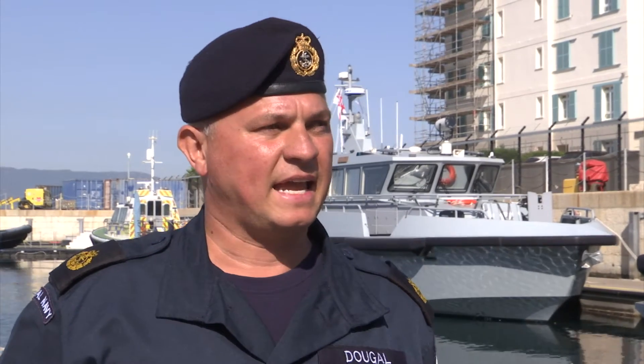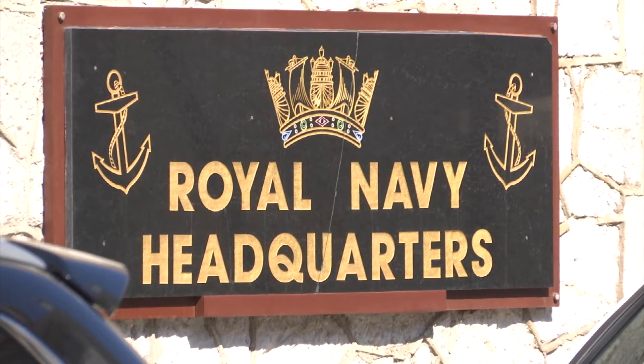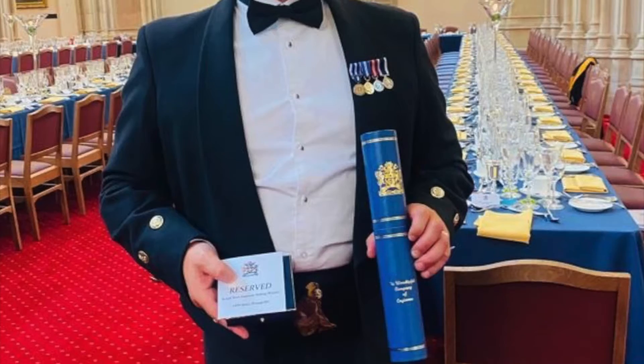This award means absolutely everything to me. The long days, weeks, months that we've put in to getting these vessels integrated into the Royal Navy has actually paid off with this fantastic recognition of award.